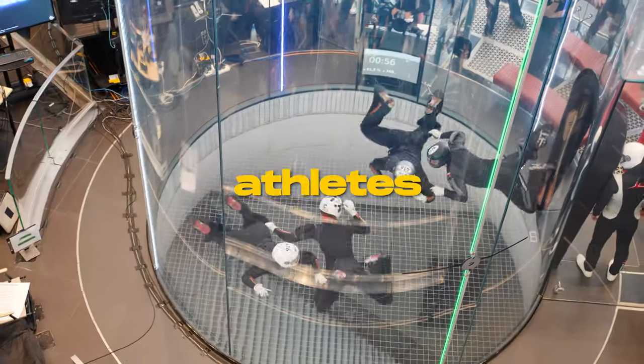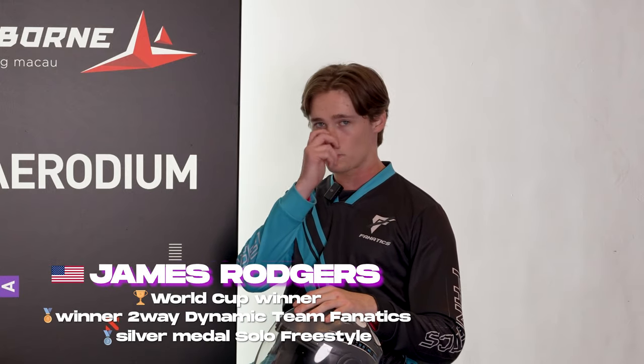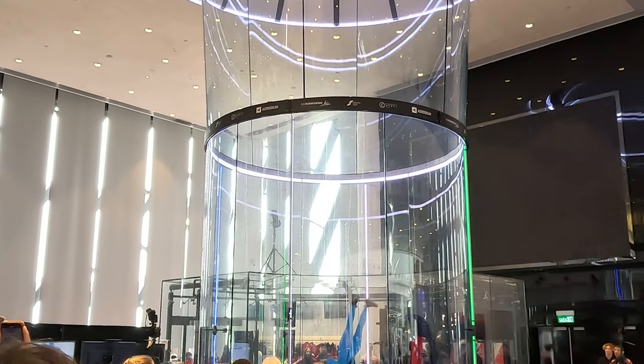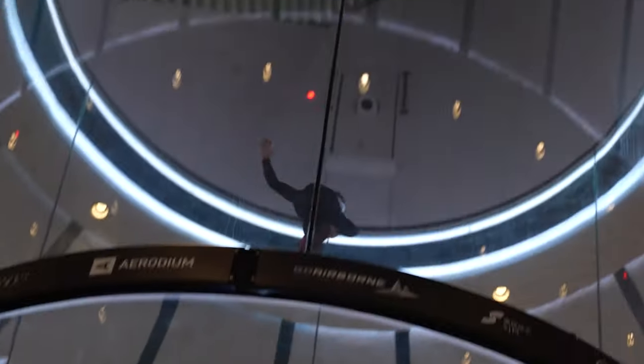What do the world's best indoor skydiving athletes say about the Rhodium R4 Pro tunnel? Personally, I love this tunnel — it's probably my favorite that I've flown in as far as the 14-footers go. The air quality is amazing, it's extremely smooth, the viewing area is among the best — probably the best for competition tunnels. It's extremely tall, so there's lots of flying area. It's probably one of the best tunnels in the world right now.